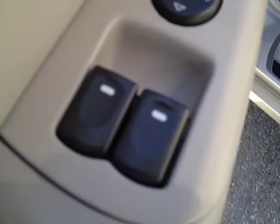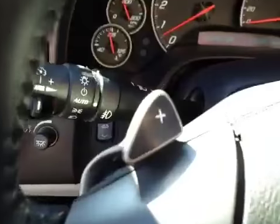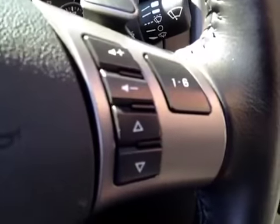It has window switches, mirror control, memory seat, and easy exit door locks. It comes with a Bose premium sound system and manual shift steering wheel controls for the radio.